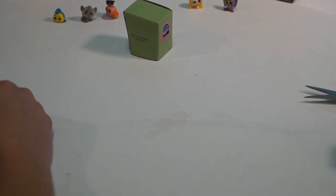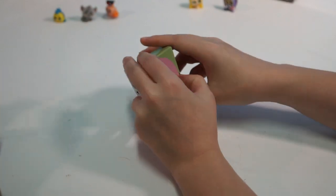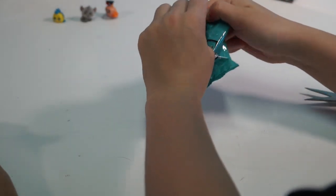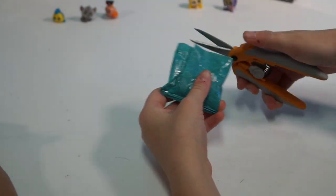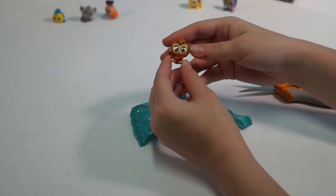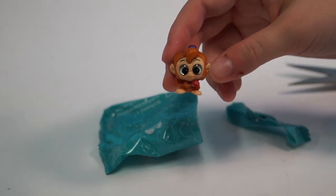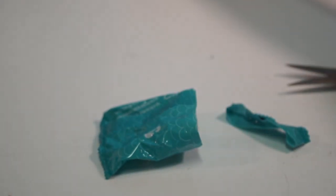Ellie, are you ready to open up the last one? Yes, and I'm hoping it's Buzz Lightyear. Fingers crossed you get Buzz. Not Buzz, but that's okay. He's from - that's the little monkey from Aladdin. Yes, that is Abu. I love that movie, I love Aladdin.